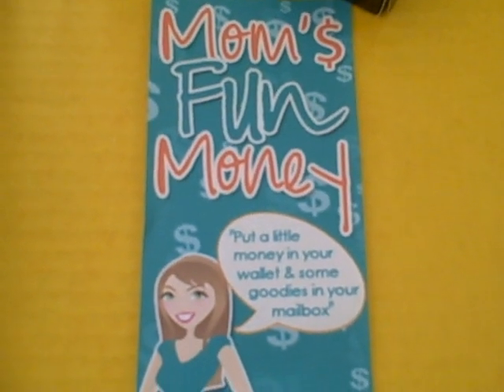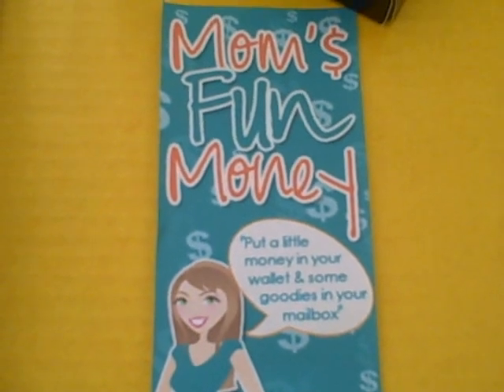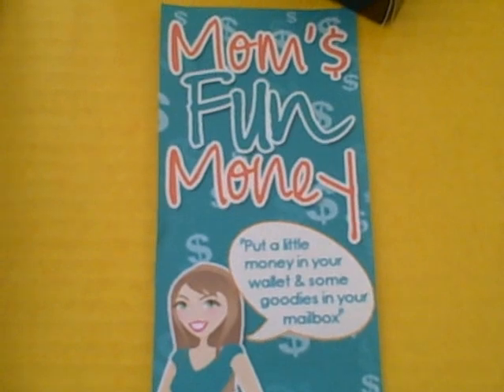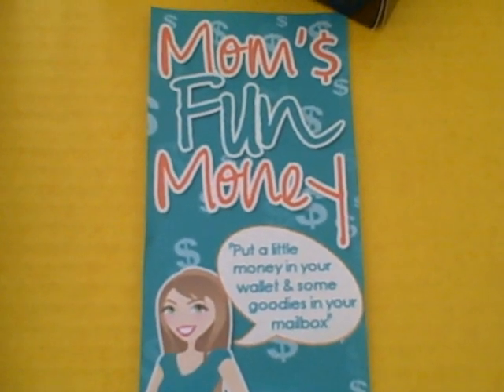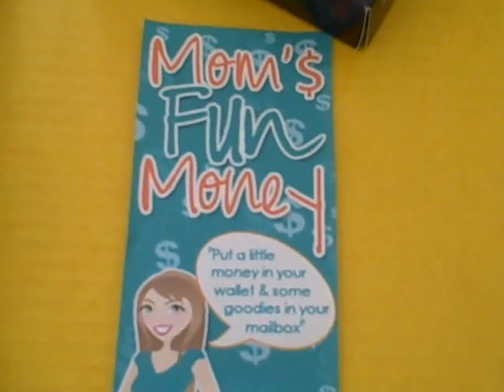Well hello and happy first weekend of summer 2012 to all you guys out there. As you know this is our what's in our mailbox video that each week we highlight freebies we've been able to receive in the mail and give you tips on how you can fill your mailbox up as well. So let's get started for this week.